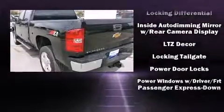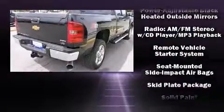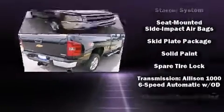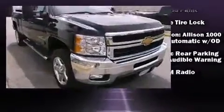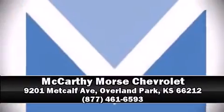Seven speakers enhance the audio experience throughout the interior. A CarFax history report provides you peace of mind by detailing information related to past owners and service records. Please don't hesitate to give us a call.